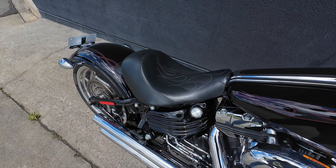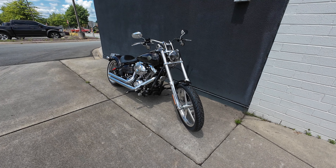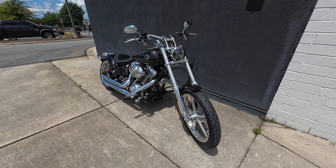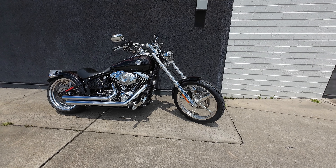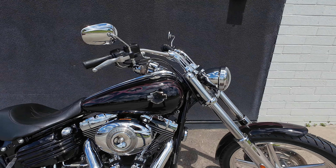Welcome to Speedway Harley-Davidson. Today we are going to be taking a ride on one of our pre-owned units. This here is a 2010 Rocker C. You don't see a lot of these around, so let's take her for a ride.